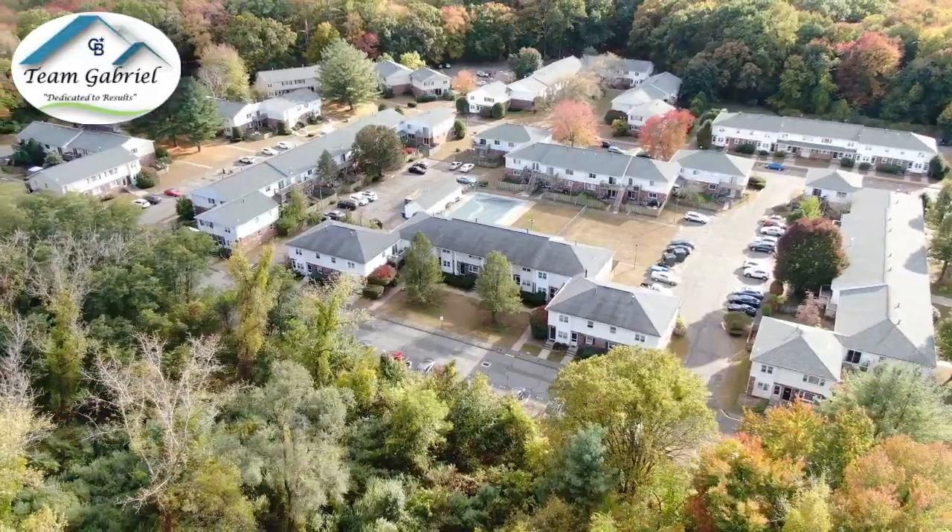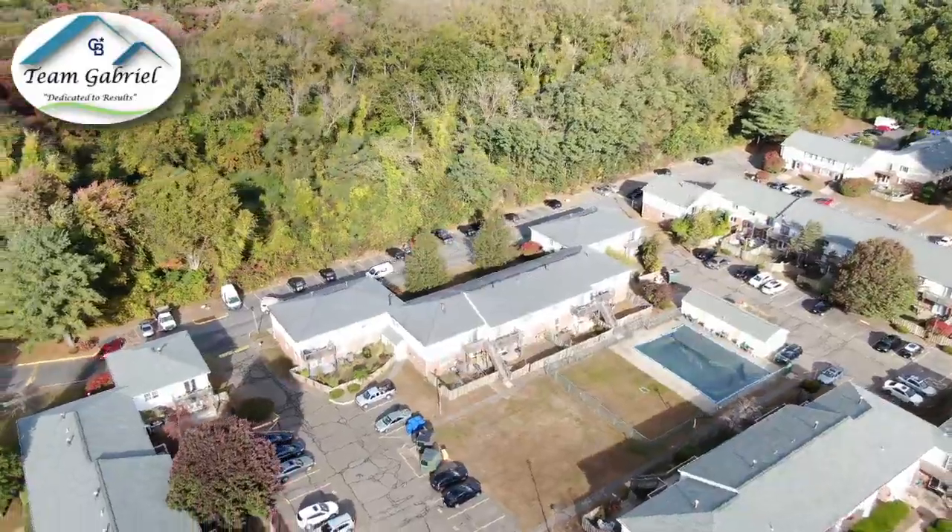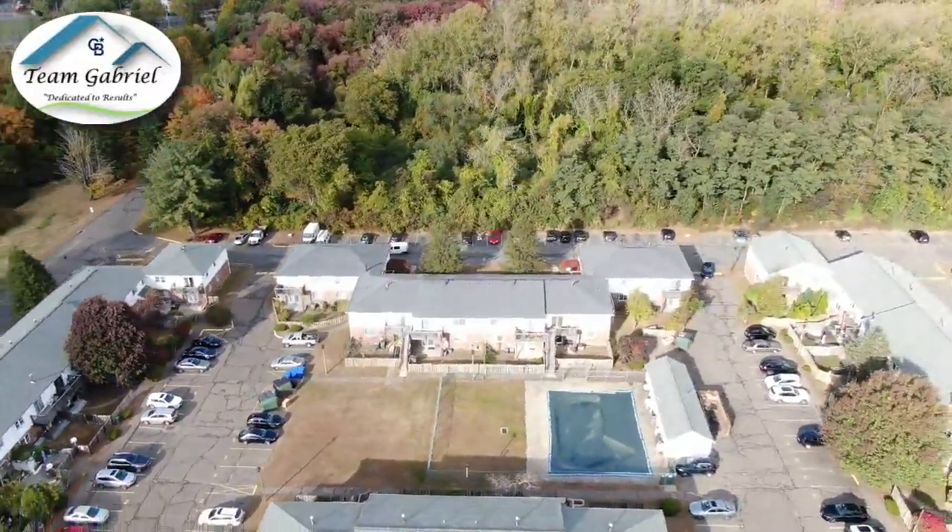Guess where I am? I'm in Enfield at our newest listing. It's a two-bedroom, two-bathroom, over a thousand square foot ranch style with a full basement underneath it.